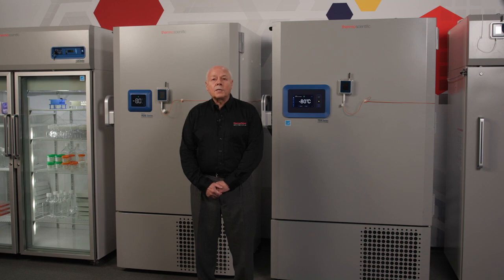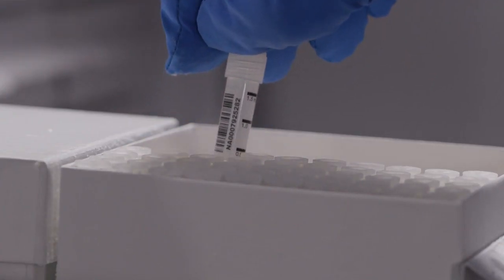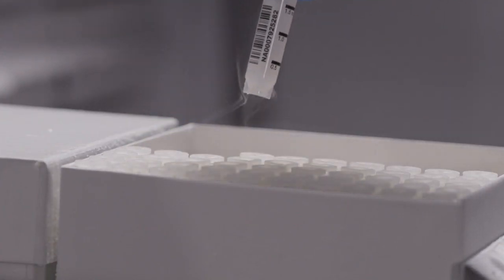Our primary mission is sample protection. At the end of the day, a ULT is protecting what potentially could be your life's work. Compromising in any way on the mission of protecting your samples is a non-starter.